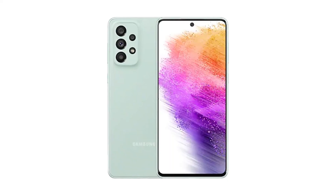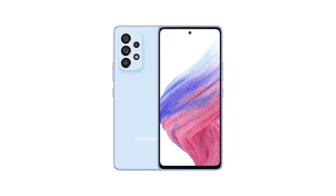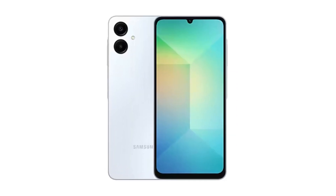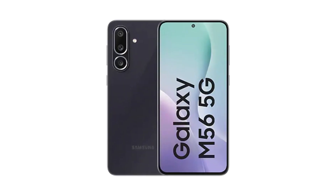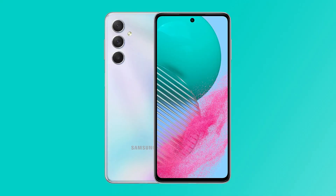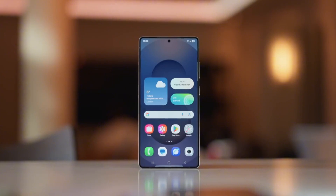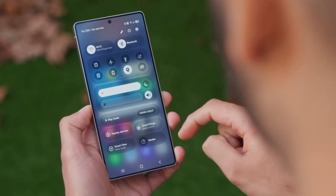Mid-rangers? The A73, A55, A54, A53, all the way down to the A14 and A06 are looking good. And yes, the M and F series are getting the love too, including M56, M55S, M54, M33, and F55, F54, F34, F16, plus the rugged X Cover 7 and 7 Pro. If your phone made the list, drop a comment below and flex your future-ready device.